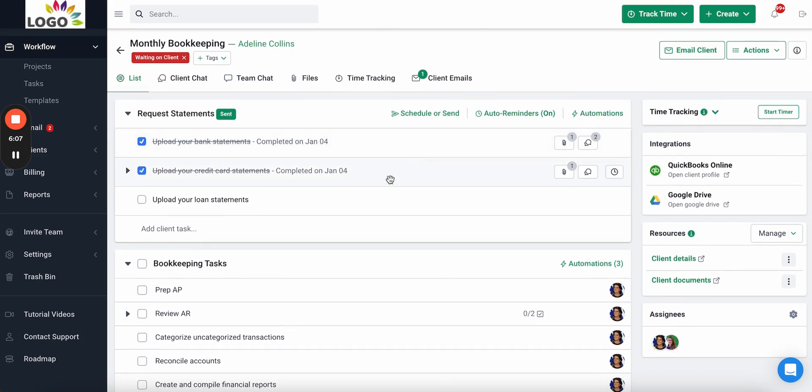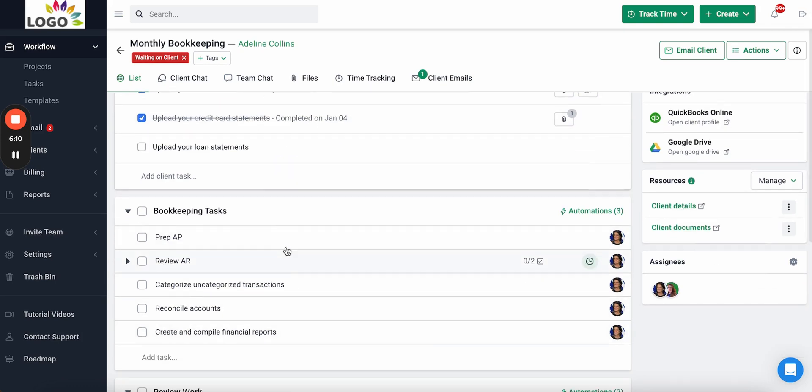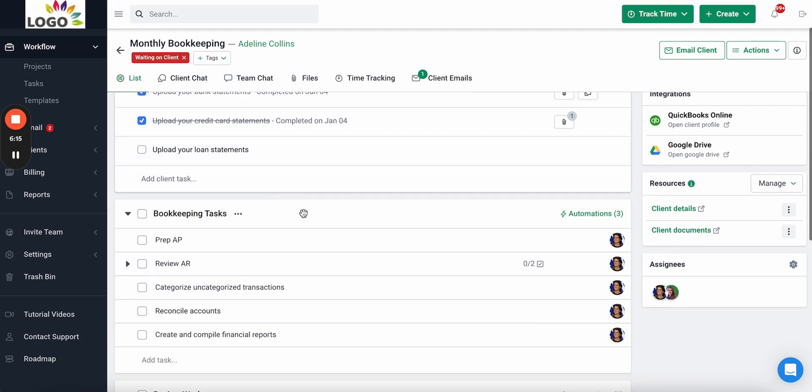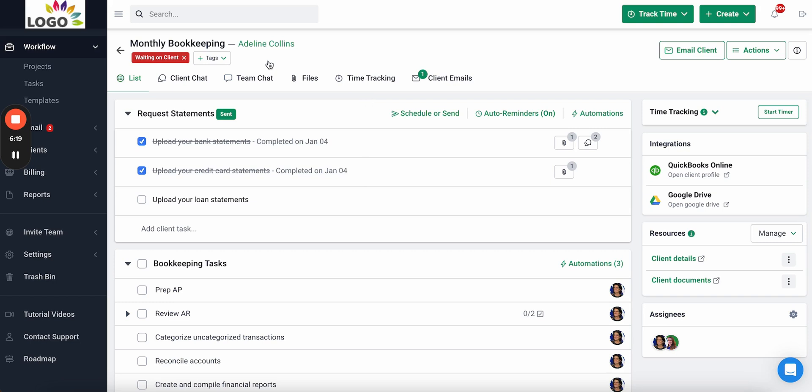Let's start with the most important part of the project: the checklist and tasks. Inside a project you have client tasks and team tasks. Client tasks are the tasks that your client completes, and team tasks are the tasks your team completes to get the work done.